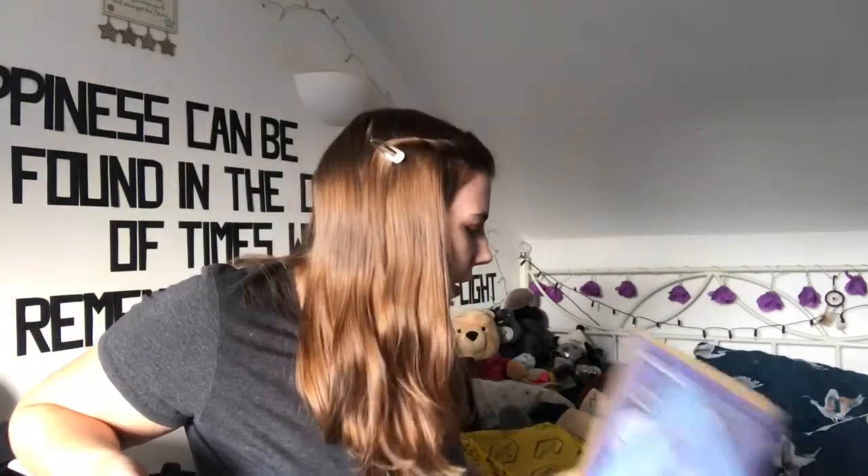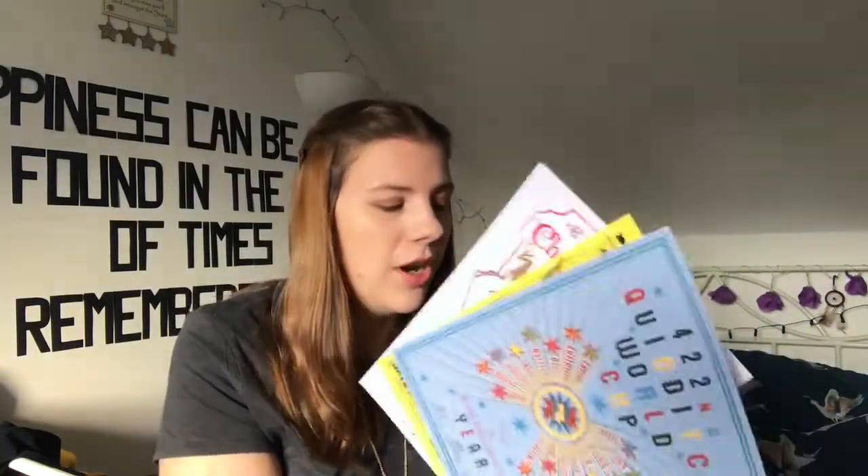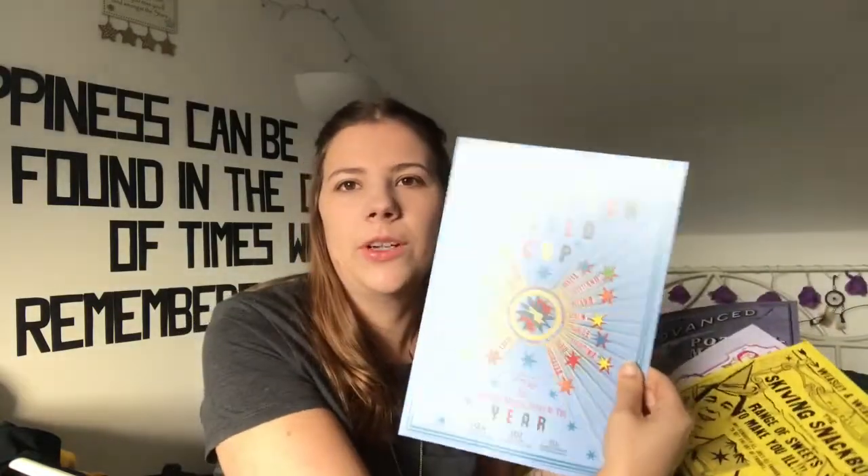My favorite item would have to be either the t-shirt or the prints, because I love prints that look like they're actually from within the wizarding world. Not just merchandise that has 'Harry Potter' written on it, but something you'd actually see in the wizarding world — like a poster for the Quidditch World Cup, or a poster about the sweets. I love stuff that feels like it's actually from that world.